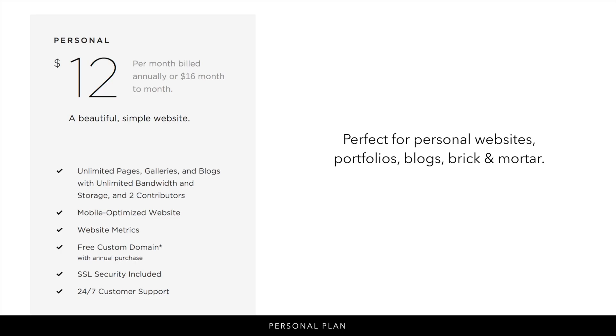The personal plan is $12 per month when billed annually or $16 month to month. This is going to be perfect for personal websites, portfolios, blogs, and brick and mortar businesses. You get all the base features of Squarespace: unlimited pages, galleries, and blogs with unlimited bandwidth and storage, two contributors, a mobile optimized website, website metrics, a free custom domain with annual purchase, a secure site, and 24/7 customer support. This is a great plan to start out with, giving you a beautiful professional-looking website, and keep in mind that you can upgrade at any time.